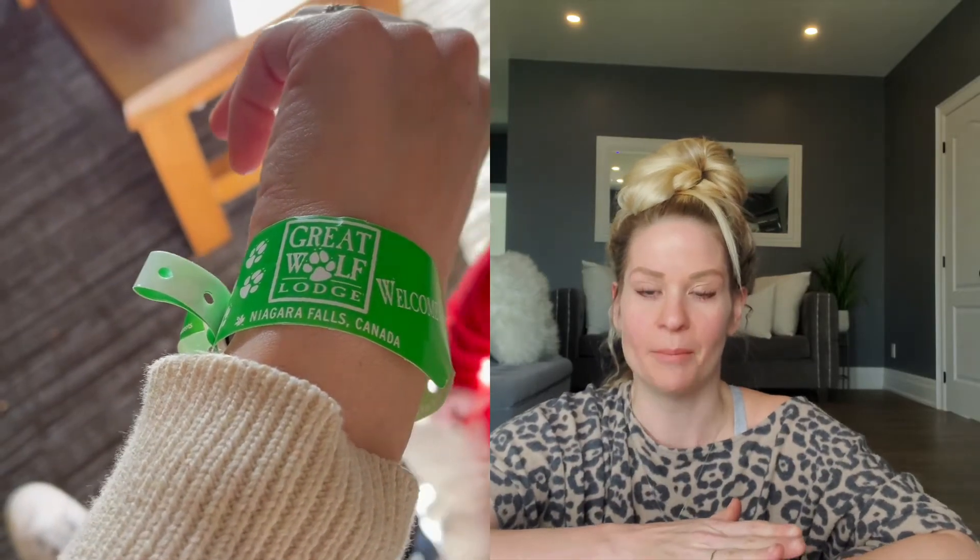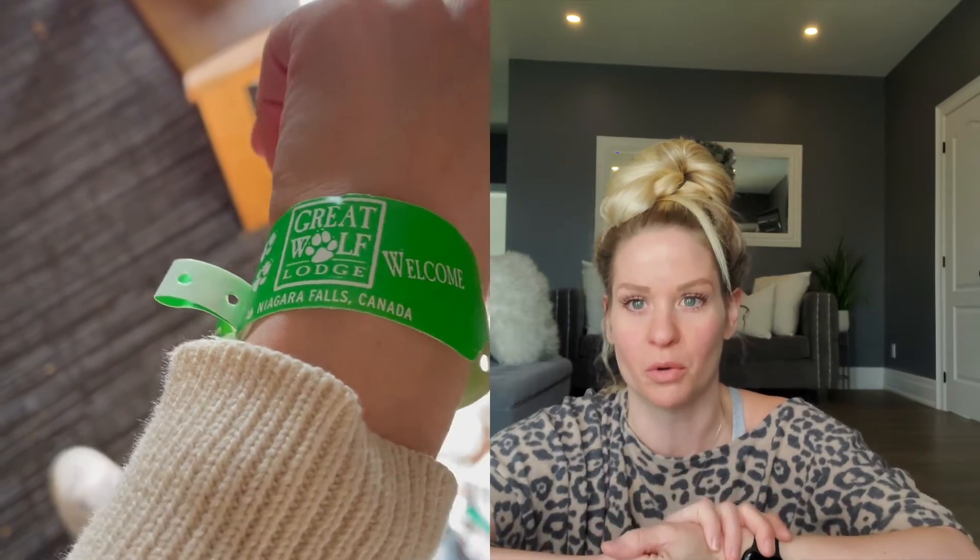Upon arriving, they'll give you these green bracelets, which are fantastic. Not only do they show that you are a guest of Great Wolf Lodge, but they also have a chip in them that unlocks your room door. The bracelet also connects to your room for anything else in the whole facility — the gift shop, a restaurant, a bar — you just swipe your bracelet. You don't need to bring your wallet everywhere, which is really convenient.